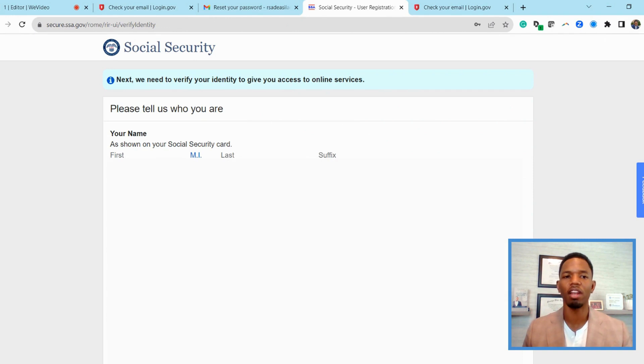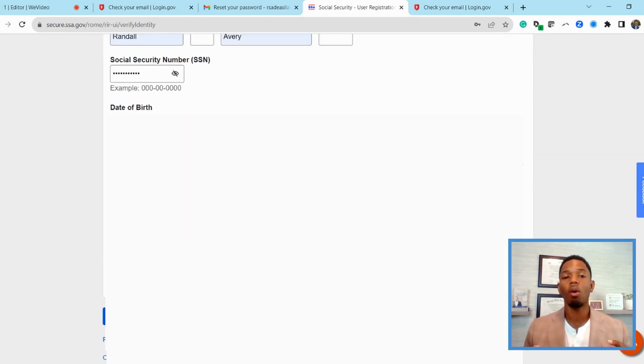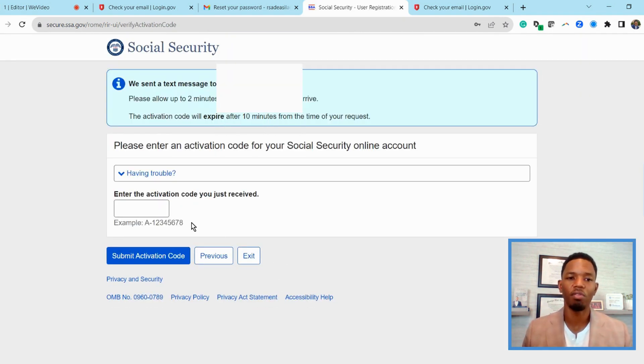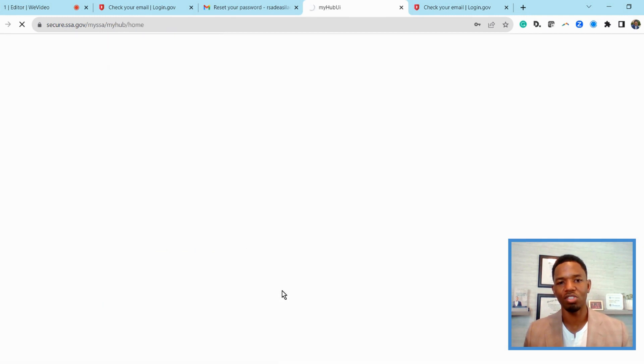Now they're going to ask you for a lot of your personal information. This information they're going to sync up with the information that they have on file for you, and it's important. The next thing they're going to do is ask you for another verification. This information is going to be received online, so go ahead and insert this verification number — it'll begin with an A. And then after that, you'll agree to more terms and conditions.